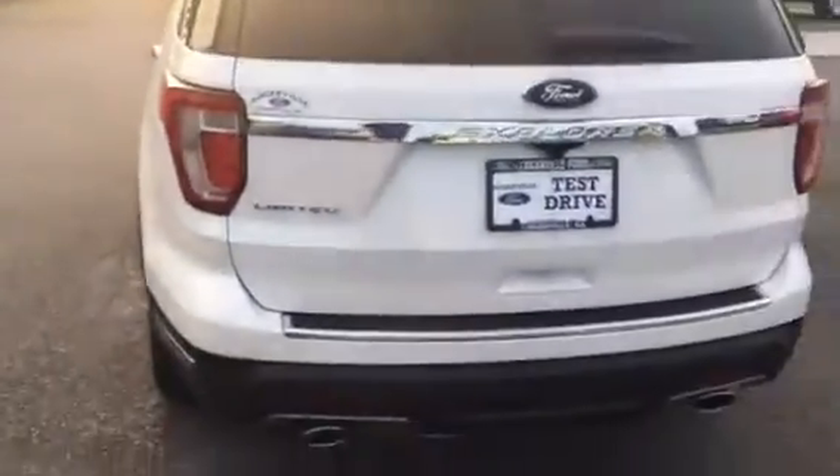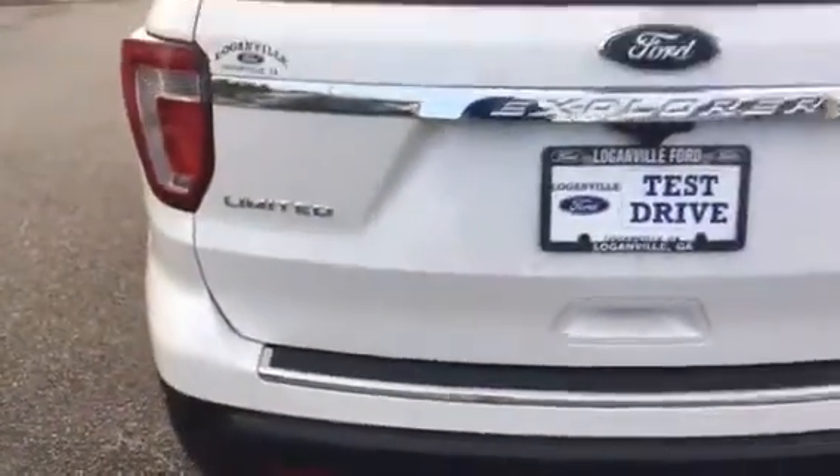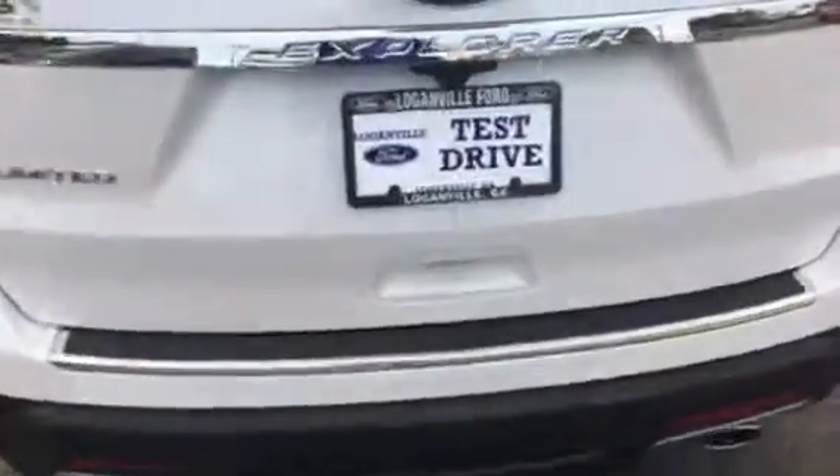2018 Limited Ford Explorer — power fold seats in the back.